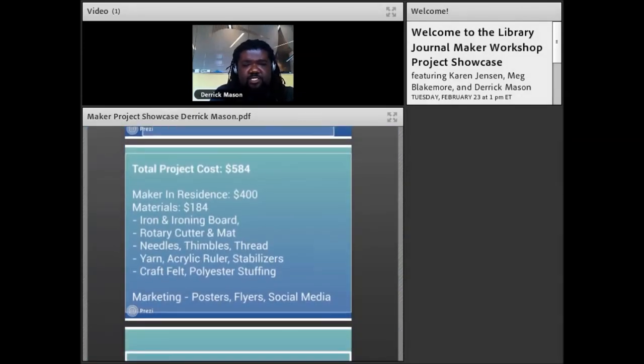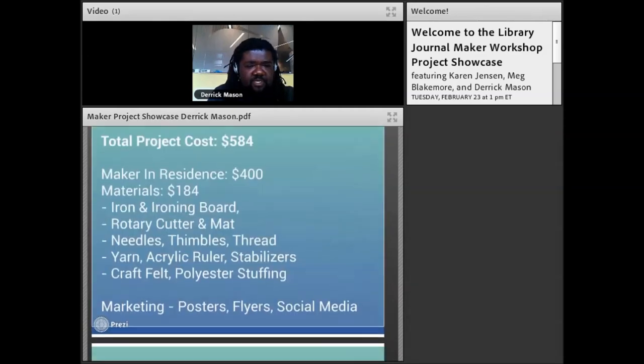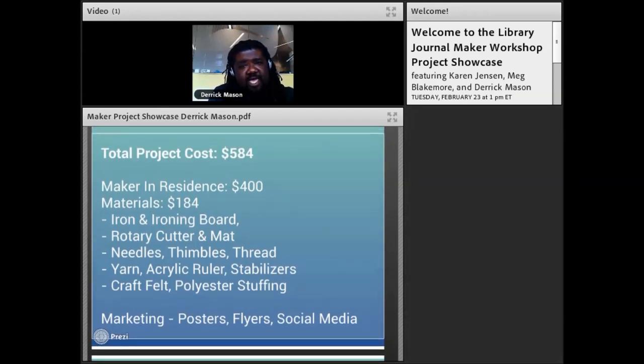The entire project cost $584. We paid our maker in residence $400 for the four two-hour classes. I purchased various materials for $184 — an iron and ironing board, rotary cutter and mat, more needles, thread, thimbles, yarn, polyester stuffing, and craft felt. Besides what I purchased, several class members brought in fabric donations and patterns to share with the library for future sewing programs. The program ran around November, so they made holiday stockings — you can see the owl I made, showcasing my skills, or lack thereof.